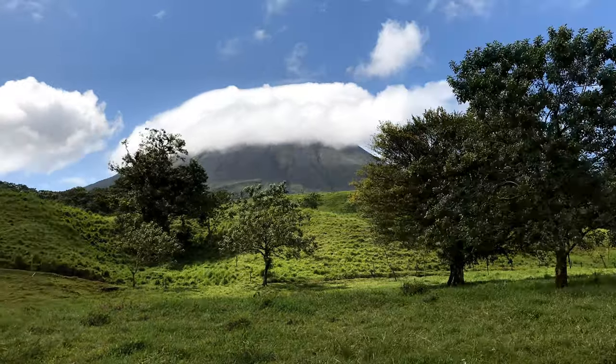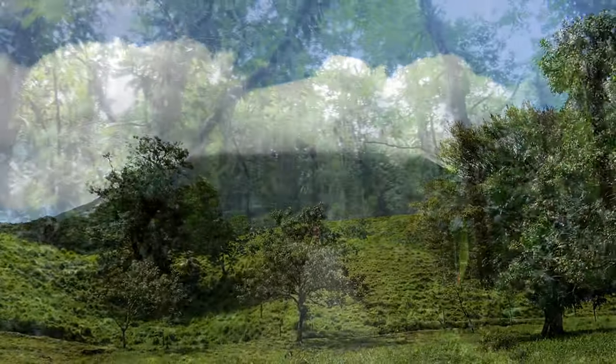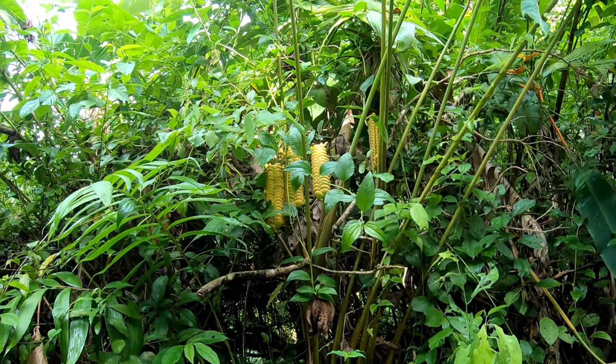We'll just have to come back another day in the hopes of obtaining a cloudless view. Walking in the forest is truly enjoyable, more so when enhanced by the tranquil sounds of nature.